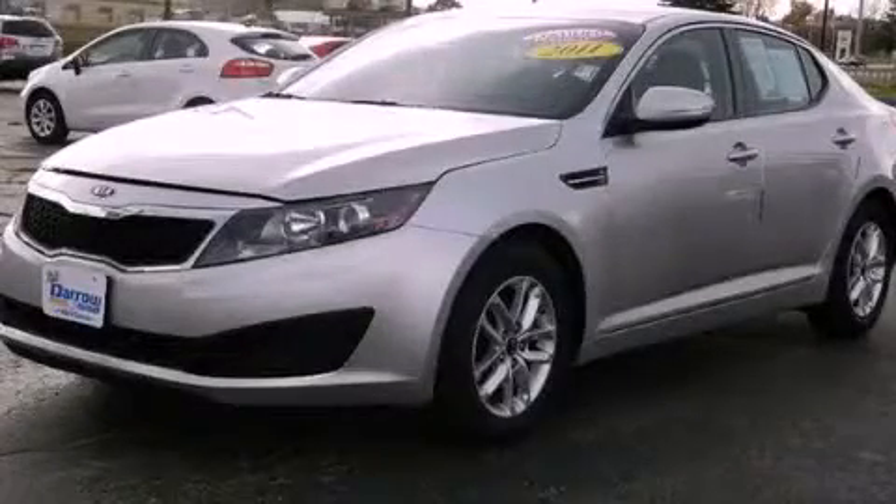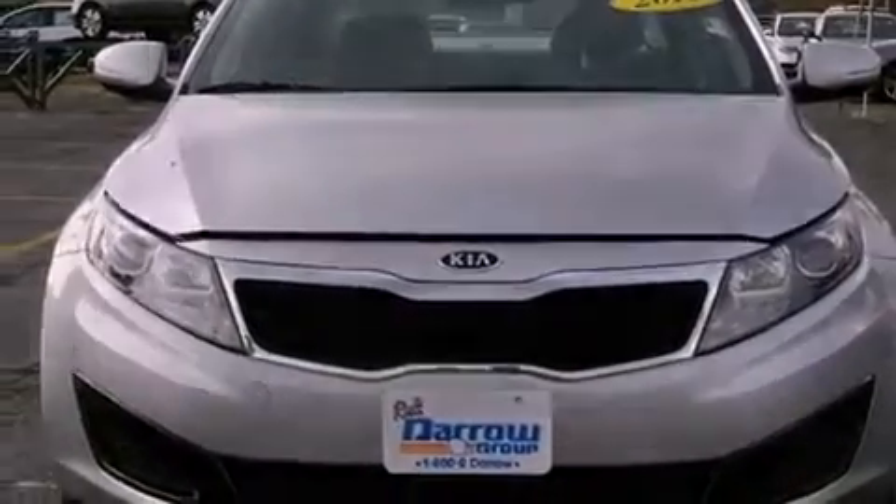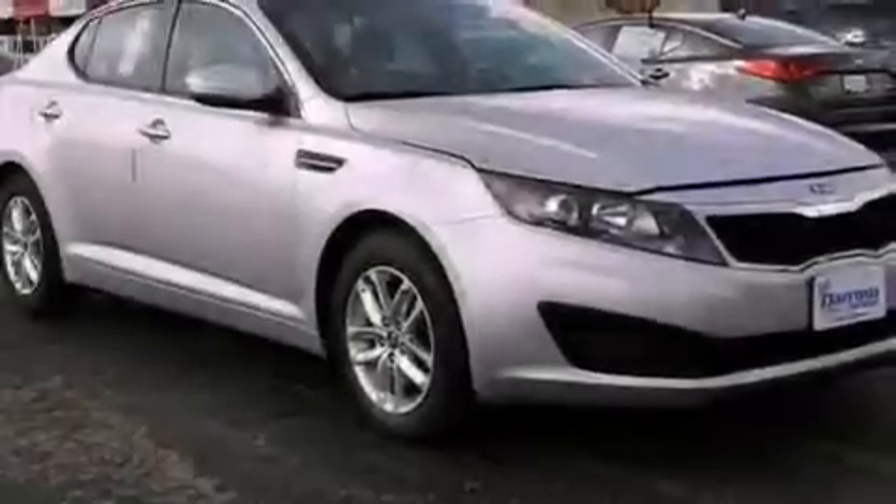This is a 2011 Kia Optima. It features a 2.4 liter, 4-cylinder engine, a 6-speed automatic transmission, and a clean non-smoker interior.